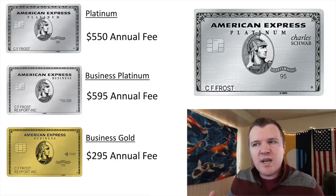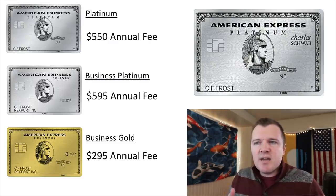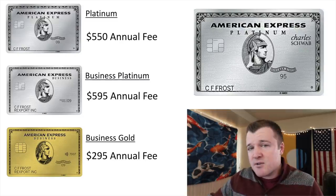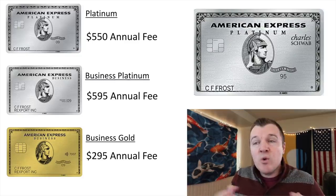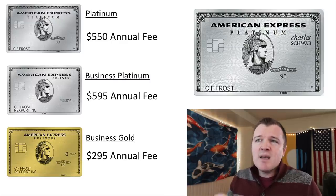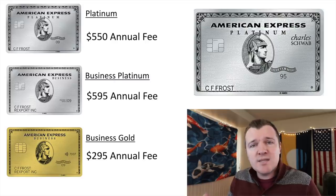The first cards we should eliminate are the Business Platinum and Business Gold. These have really high annual fees, and I think you do need to be a legitimate business with business expenses in order to really offset those annual fees. Additionally, you can hold the Charles Schwab Platinum and the original vanilla Platinum card, but that doesn't make sense because you're overlapping so many benefits like lounge access or hotel status. You can get both for the sign-up bonus, but after one year it really makes sense to cancel the vanilla Platinum and just keep the Charles Schwab version.